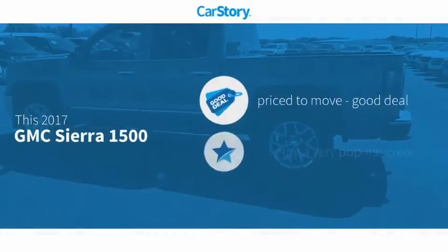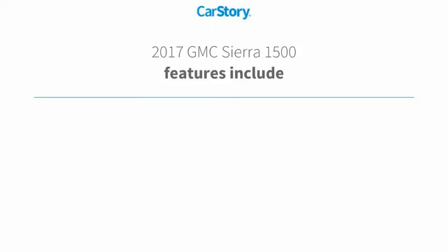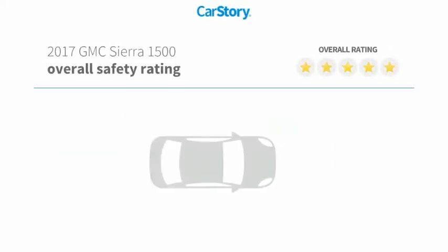Car Story Research indicates this vehicle as being priced below the average market price. Features also include keyless entry, leather seats, steering wheel controls, and hands-free Bluetooth integration.